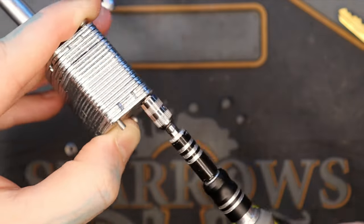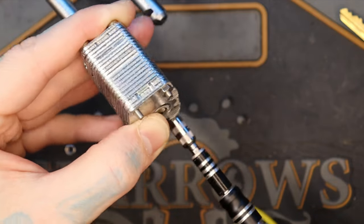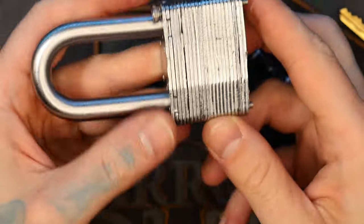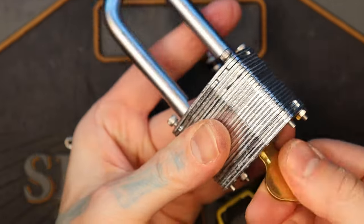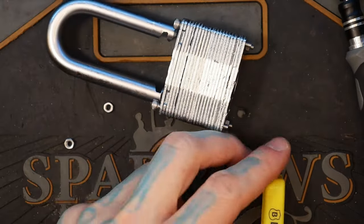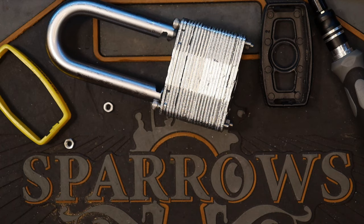There we go. And now I won't go through putting them all on just for time's sake. There we go - now our padlock is back together and functional. So there you are - that is a Brinks commercial laminated padlock, picked and gutted. Alright everyone, thanks for watching!